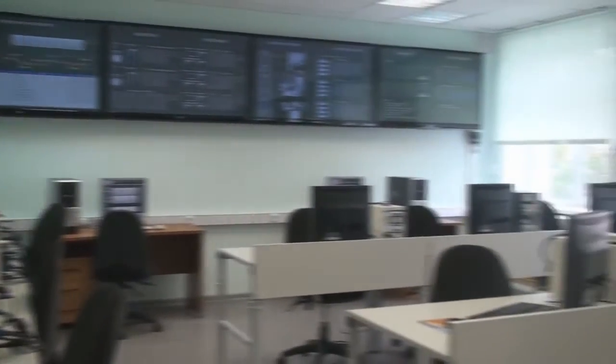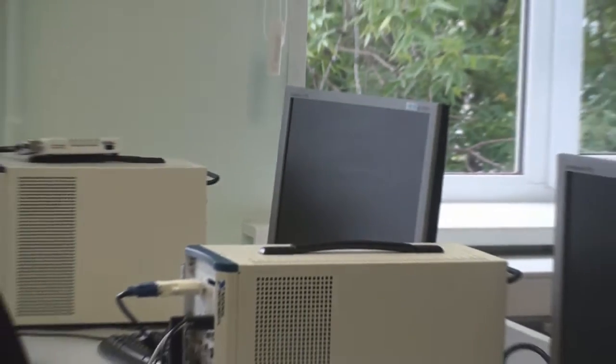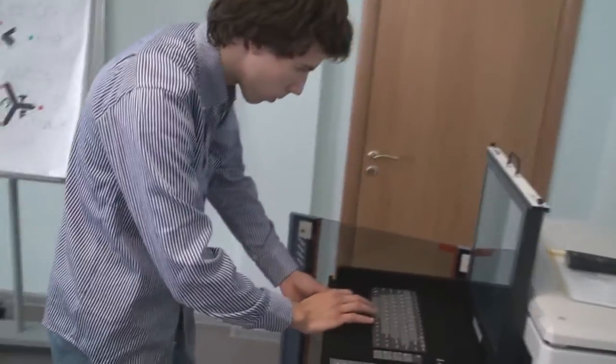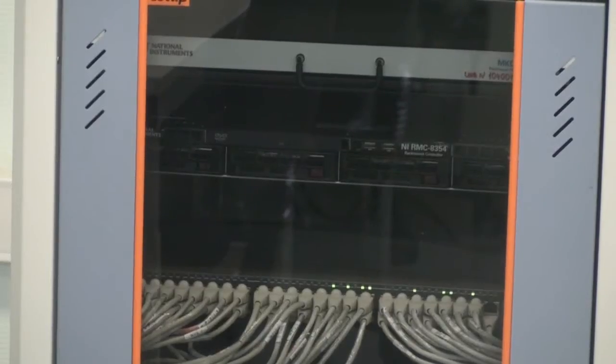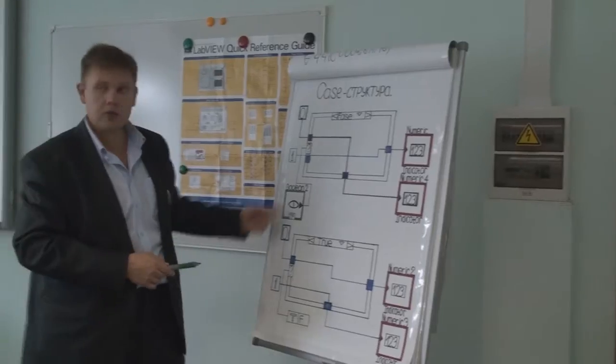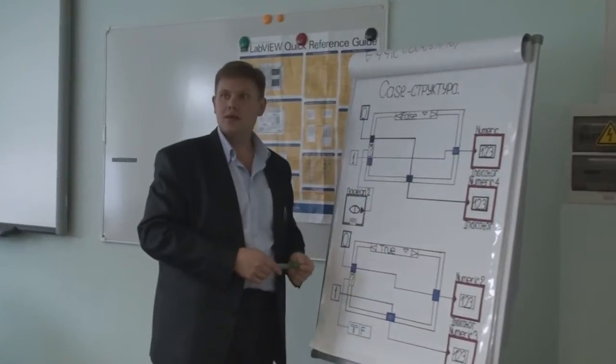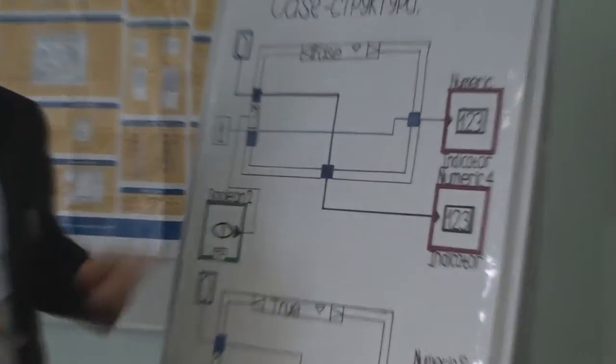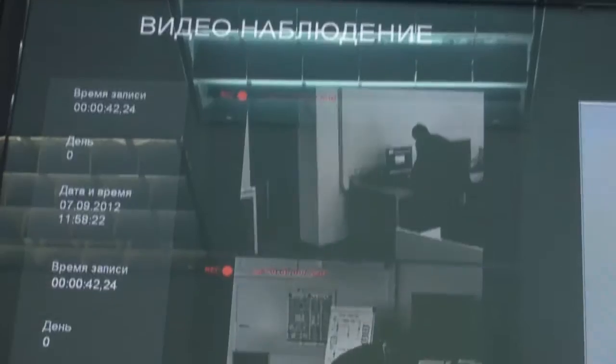А это лаборатория диспетчерского мониторинга и контроля, в которой мы работаем с современными средствами автоматизации. Данное оборудование предусматривает управление самыми разнообразными технологическими процессами, а также сбор информации. Точнейшая измерительная аппаратура и высокотехнологичные устройства позволяют с высокой долей достоверности иметь представление о работе различных систем, обеспечивающих стабильное функционирование многих сфер человеческой деятельности.